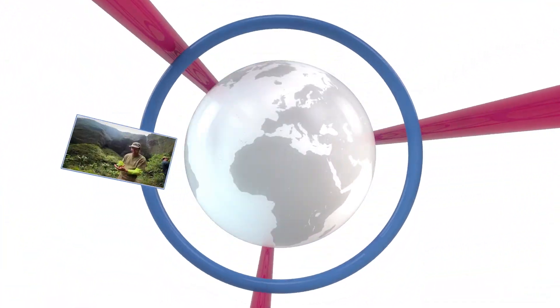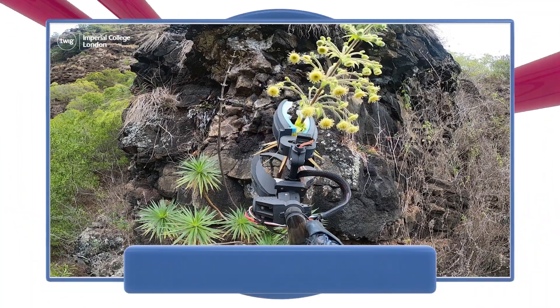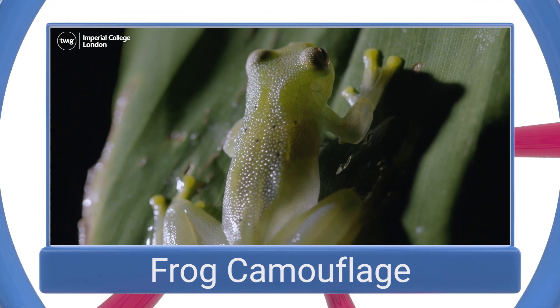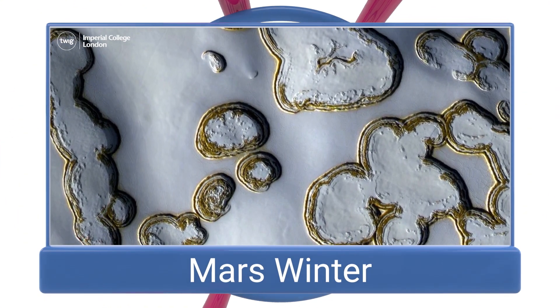On this week's news update: collecting rare plants, the secrets of frog camouflage, and photos of winter on Mars!